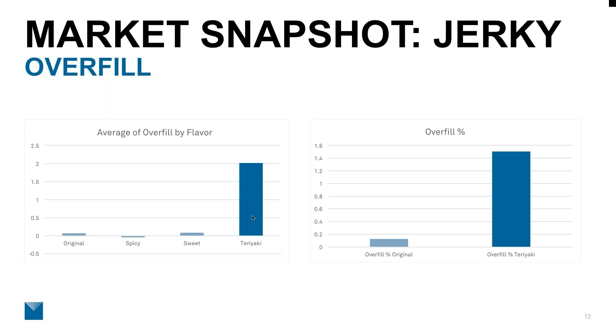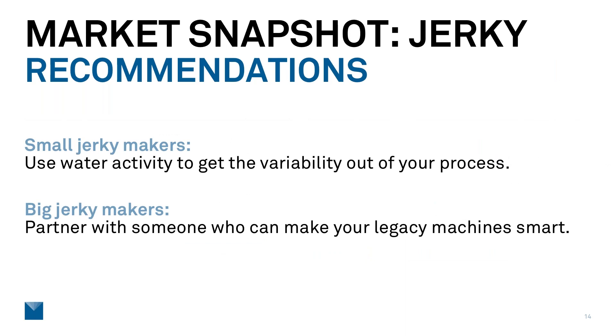To wrap up, what are our recommendations? For small jerky makers: use water activity and work with us. We're happy to consult on using water activity measurements to get variability out of your process. Getting a water activity meter, setting it up, and monitoring day-in day-out batch values costs less than $10,000 — an investment that pays for itself almost immediately and something anyone can do. For large jerky makers: partner with a technology company that can make your legacy machines smart, like Meter Group.